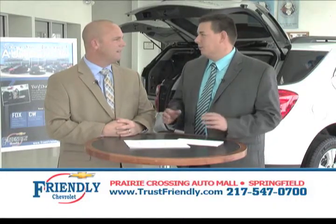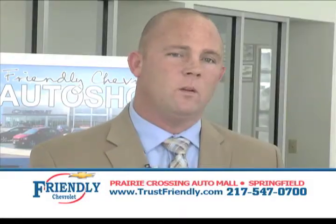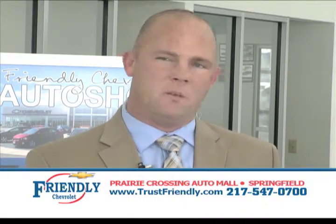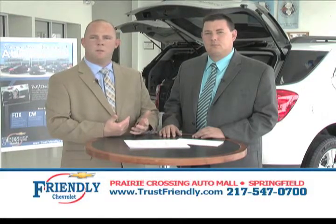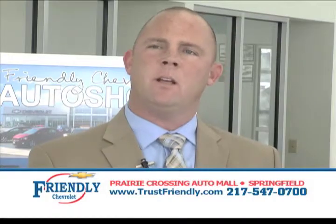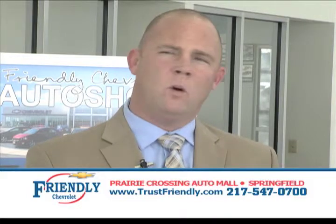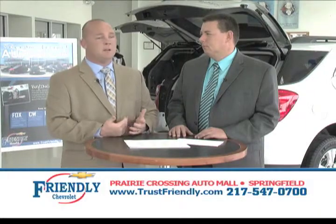What about selection? We have trucks, vans, SUVs, and cars — vehicles to meet every budget. We carry a lot of certified pre-owned vehicles, which are your later-year, lower-mileage cars. But if you're thinking you can't afford a new car, check out some of our certified pre-owned vehicles. Or if you're looking for a $5,000–$6,000 car, we have those as well. Great selection here at Friendly.